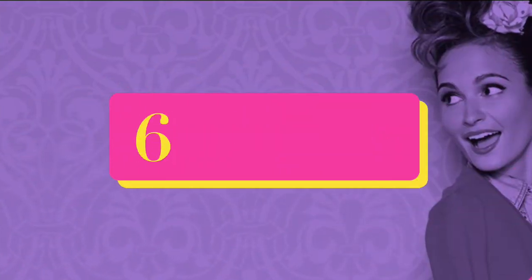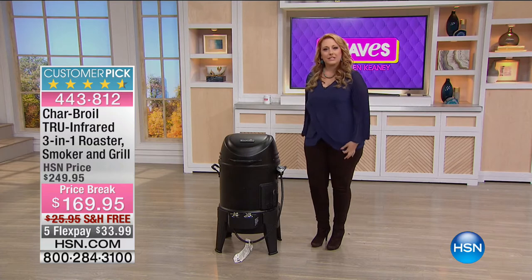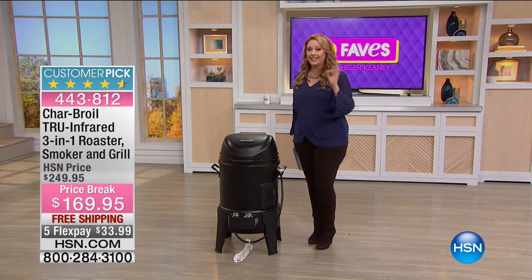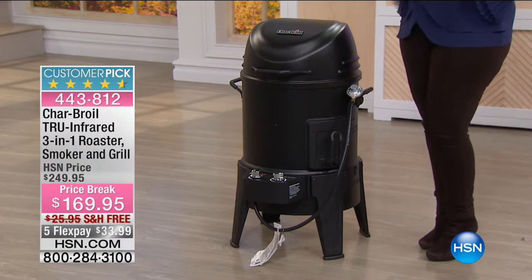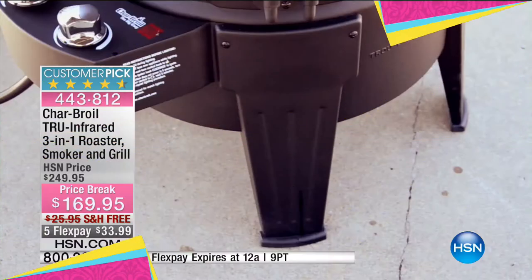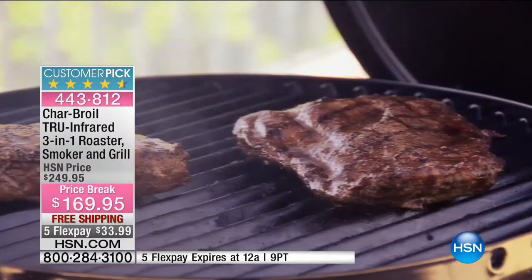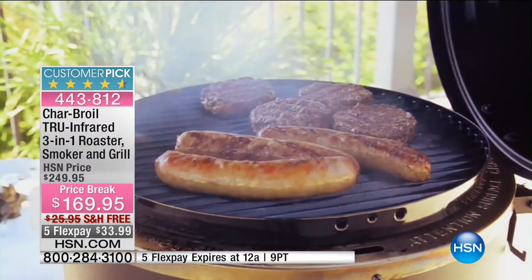In our next hour, my good friend Mark Gill is joining me. This is the CharBroil Infrared 3-in-1 - it's a roaster, a smoker, and a grill, at a crazy low price. Have you ever heard of a fried turkey? Fried turkeys are absolutely delicious, but you might end up on the local news if you put in a turkey that's too cold with all that oil. With the CharBroil, you can have that taste of a fried turkey - an entire turkey fits inside.